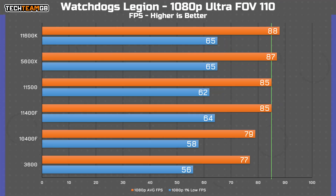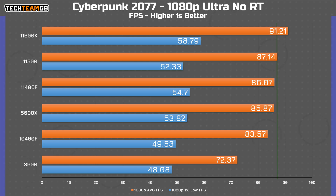In Watch Dogs Legion, the 11500 is pretty much identical to the 11400F — it technically ran with a lower 1% score but I wouldn't read too heavily into that. In Cyberpunk, the 11500 sits nicely in the middle of the pack at 87 FPS average, with the 11400F only one FPS behind. All 11th gen chips are a hair faster than either Ryzen, though the 3600 struggles most at 72 FPS versus the 11600K's best result of 91 FPS.